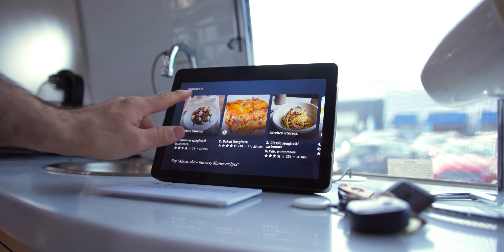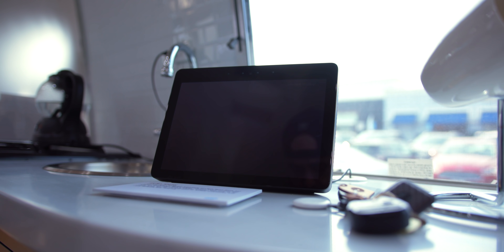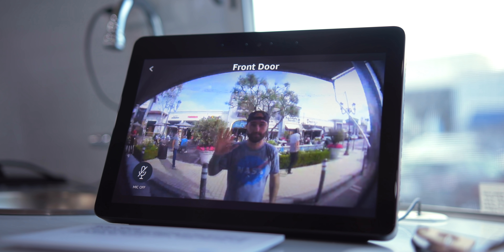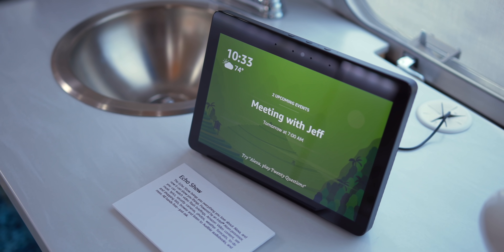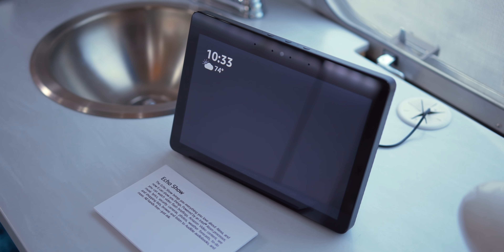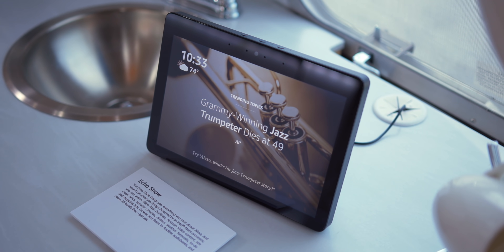Even in the kitchen, the Echo Show is holding down the fort with easy access to recipes or viewing the front door camera. Personally, I'm a huge fan of the new Echo Show. It just looks sleek and being able to control most everything in this airstream with my voice is pretty amazing.